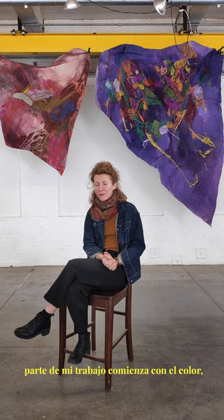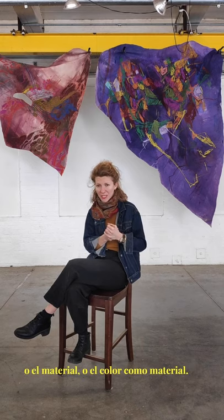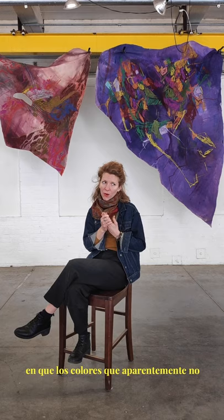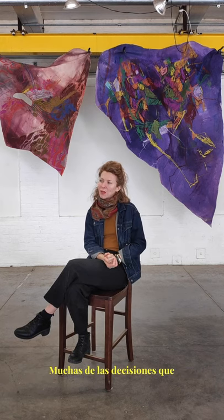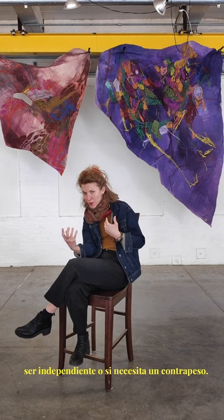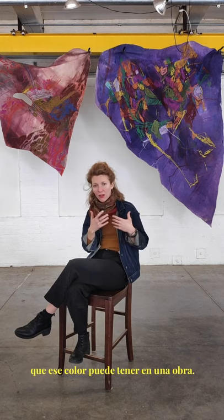I love color. Most of my work either begins with color or material or color as material. Something I'm really interested in is trying to find a way for colors that seemingly don't belong together to live together. A lot of the decisions I make are based on color — whether one color can stand alone or if it needs the counterweight and the kind of power that color can carry in a work.